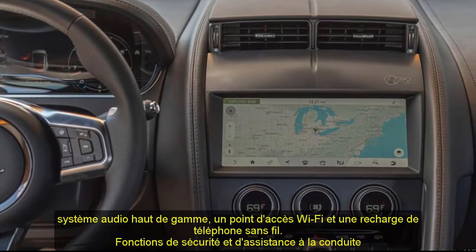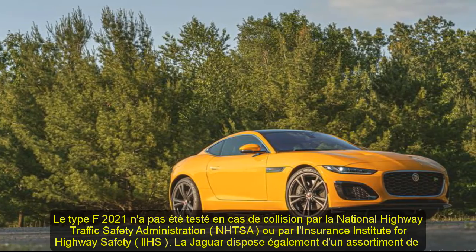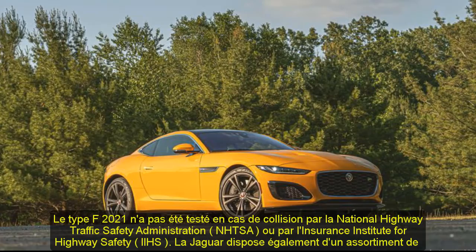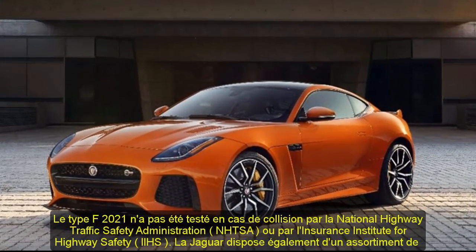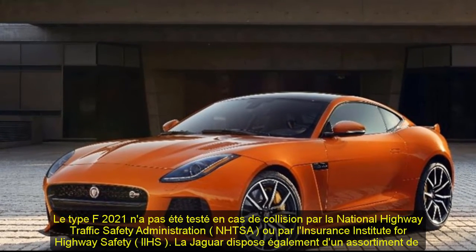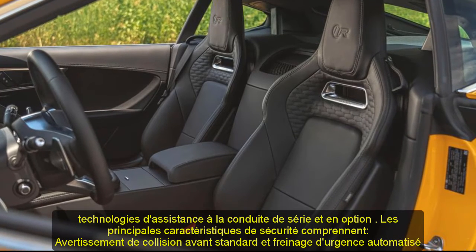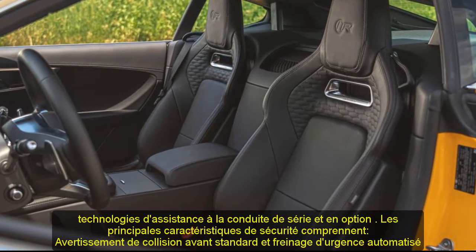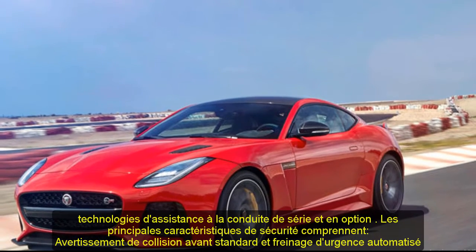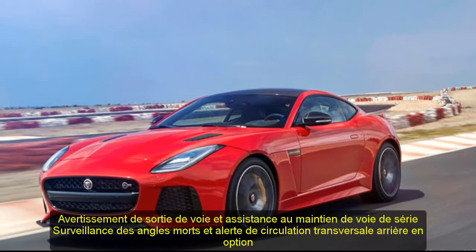The 2021 F-Type hasn't been crash tested by the National Highway Traffic Safety Administration or the Insurance Institute for Highway Safety. The Jaguar has an assortment of standard and optional driver assistance technology. Key safety features include standard forward collision warning and automated emergency braking, standard lane departure warning and lane keeping assist, and available blind spot monitoring and rear cross-traffic alert.